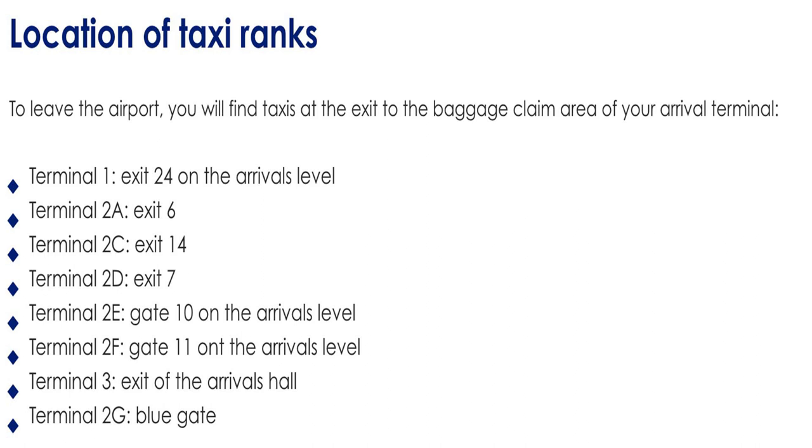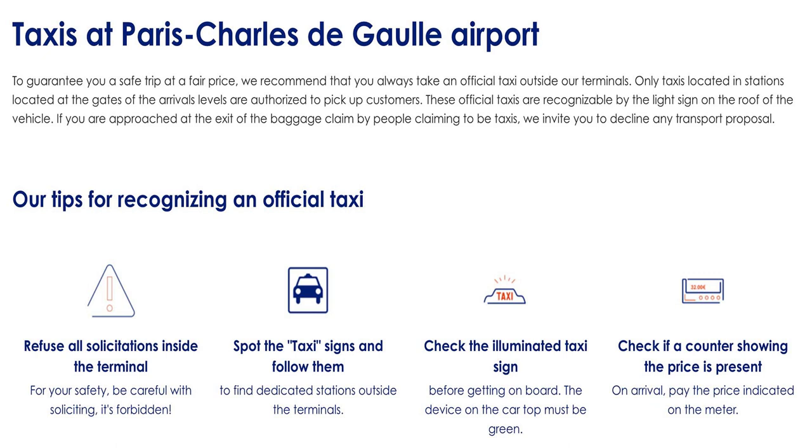Now let's talk about the location of the taxi ranks. After collecting your baggage, you want to get to an exit and access a taxi as quickly as possible. Depending on which terminal you've come in on, take a screenshot of the information on your phone so you know exactly where to go. Within seconds of getting your baggage, you'll see a taxi sign — just follow the signs to the closest taxi stand. Only taxis at authorized stations at the arrival level gates are permitted to pick up customers.